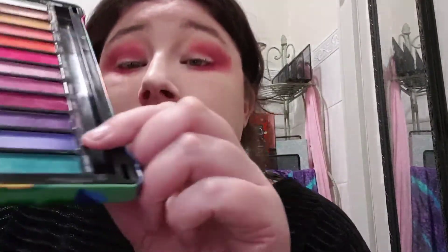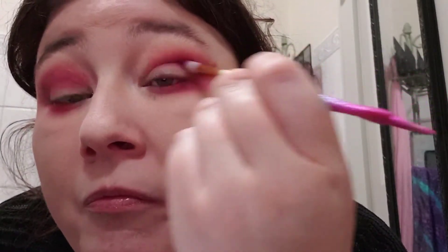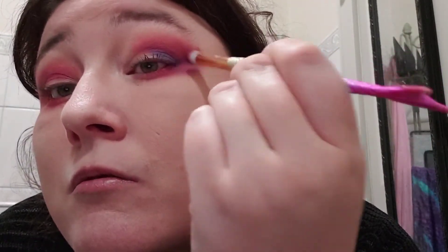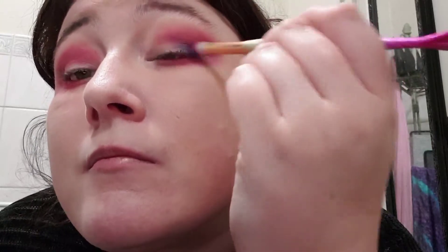I might actually go in with a bit of Tulip — that beautiful, beautiful purple. It's not going quite as nice. Oh my god. Might go in better with the finger. These shadows are actually performing really well.